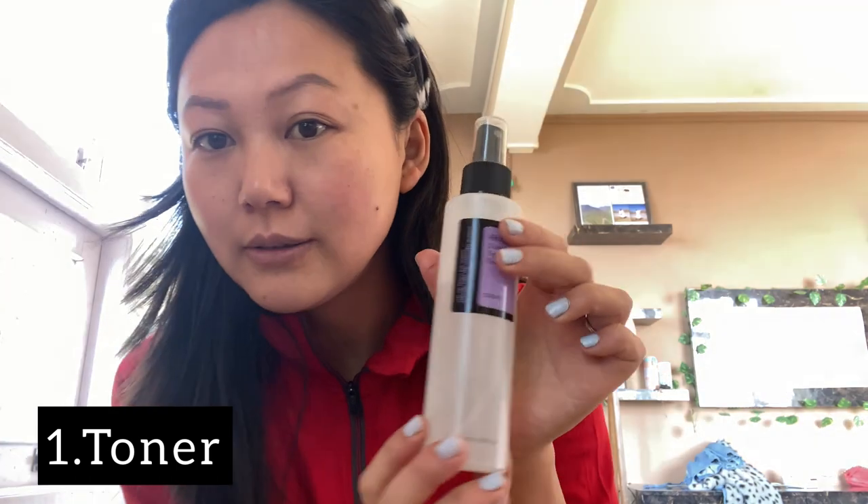Good morning guys, welcome to my YouTube blog. I just woke up, had my coffee, and I'm going to start my day with my morning skincare routine. This is what I usually do in the morning after washing my face and wiping it dry — I begin with a toner, as I also showed in yesterday's blog.